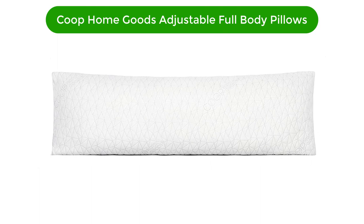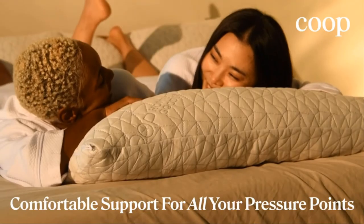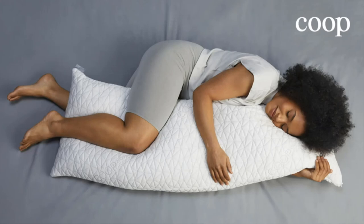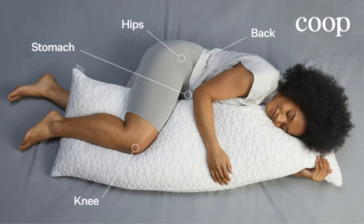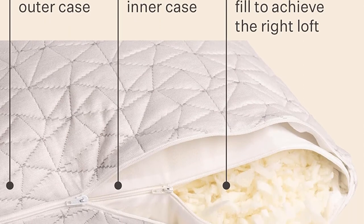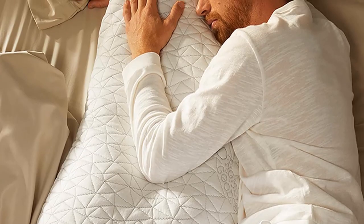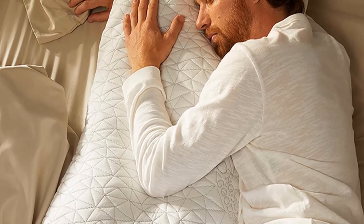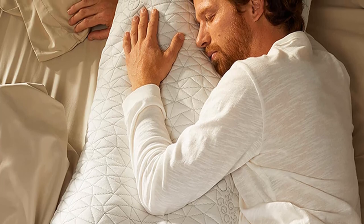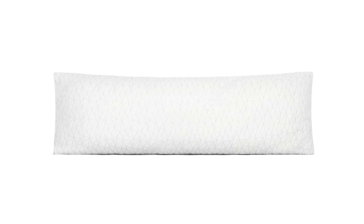Number 5. Our fifth best pick is the Coupe Home Goods Adjustable Full Body Pillow. This is an excellent choice due to its impressive soft cover and inner foam. This model includes a removable outer cover, and the pillow itself has a zipper that allows access to the inner foam, letting the user adjust the amount of fill to personal preference. We particularly like options that allow us to adjust pillow plumpness to our own needs, especially in body pillows. In our testing, the memory foam was very supportive and not too firm, though room temperature did affect this pillow's firmness.